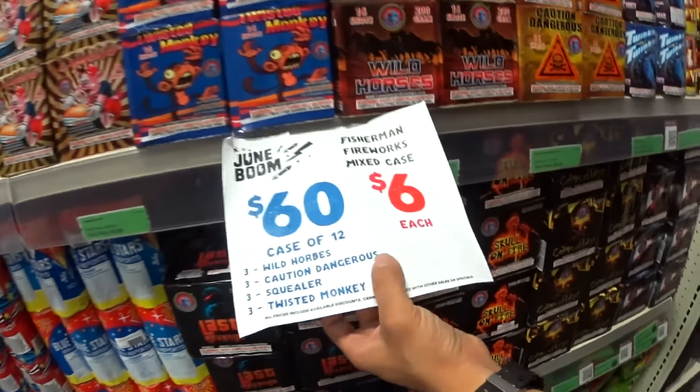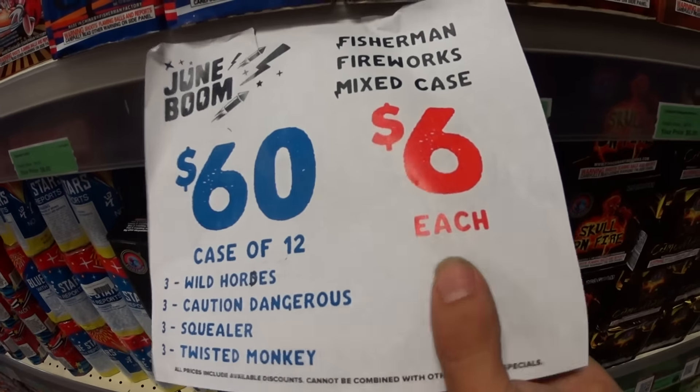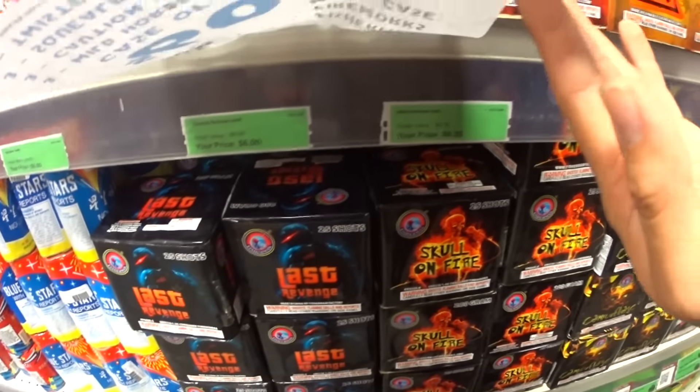Fisherman fireworks, mixed case, $6 apiece. Where's that one — do you see it? Fisherman.